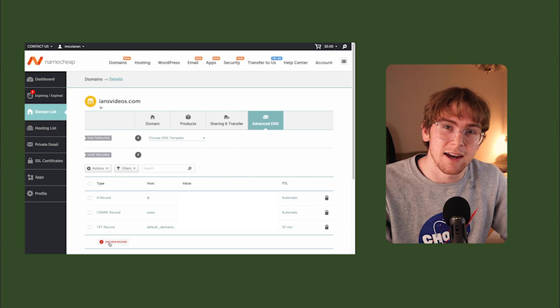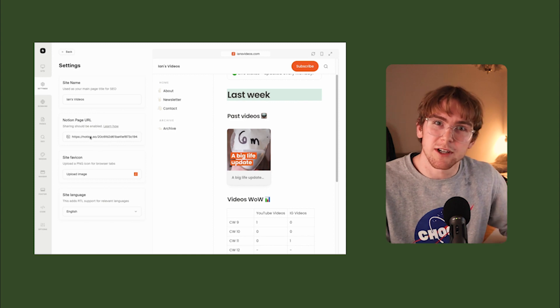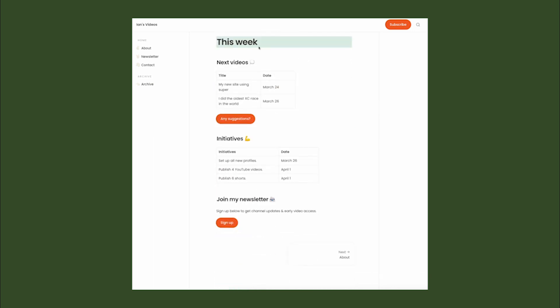It was also a little tricky to set up my custom domain from Namecheap in Super — it required me to input some fields from Super into my Namecheap DNS settings. I ultimately figured it out in a few minutes by reading Super's documentation. Connecting the Notion page to the Super site was pretty straightforward but did require changing the publishing settings in Notion. Before Super, it felt like such a hassle to go into Wix or WordPress to change my site. Super changed the game — now I can jump into Notion and make changes easily, making the site dynamic rather than something I update once every three or four months.